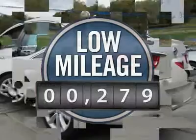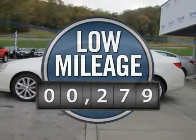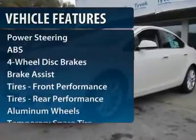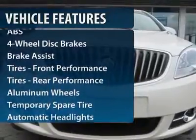This vehicle has less than 300 miles. Here are some of this vehicle's great options: traction control, remote engine start, steering wheel audio controls, anti-lock braking system, stability control.